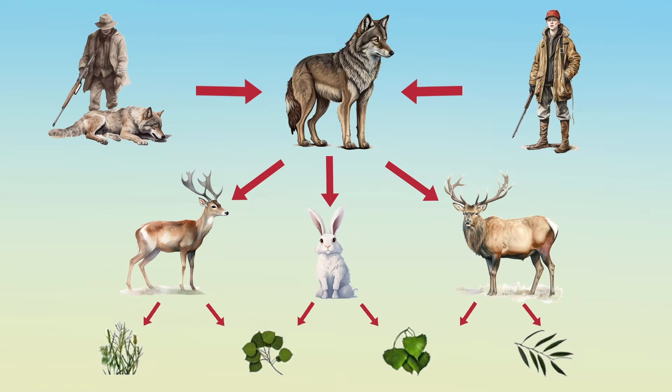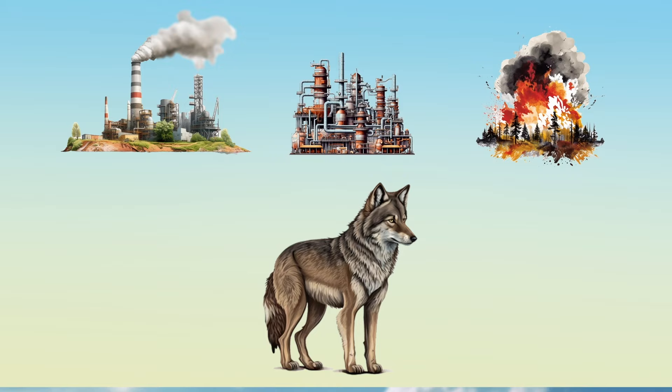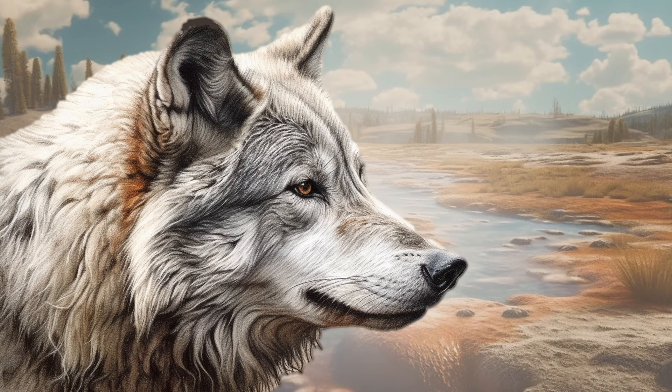Wolves are at the top of the food chain in the animal kingdom. Their only predators are humans. However, wolves are becoming more endangered because of pollution, industrial growth, and natural disasters. Because of this, recently, wolves were introduced back into Yellowstone National Park in Wyoming to breed. Because of hunting and poisoned water, there were no wolves in Yellowstone for many years. But now, they are living there once again.